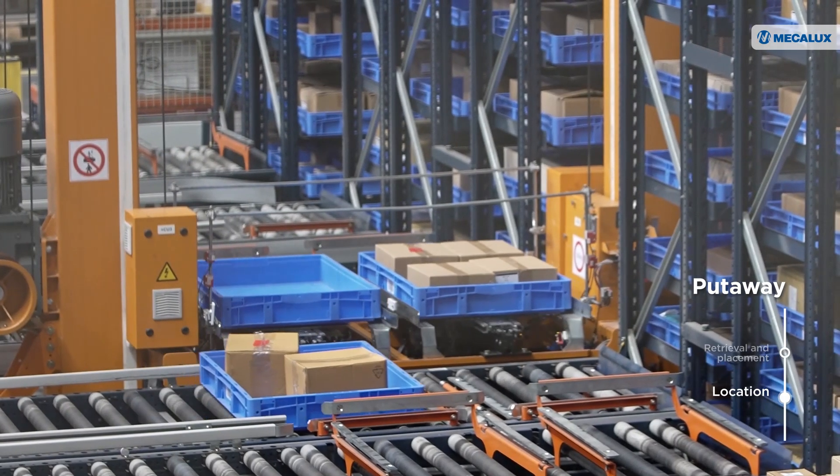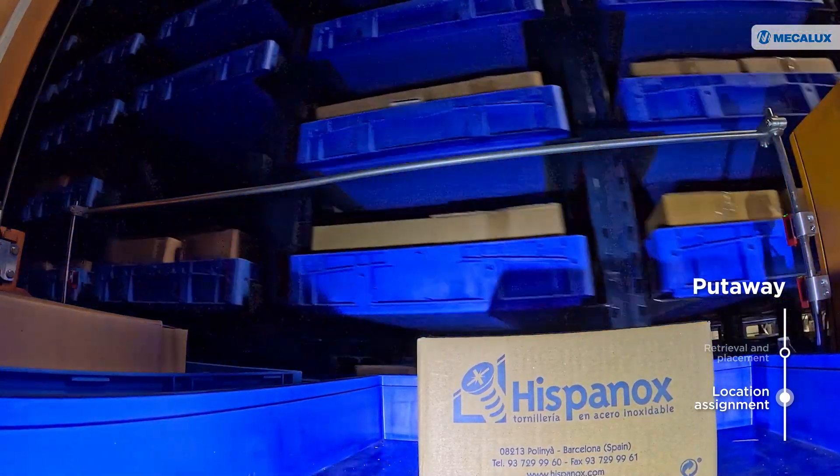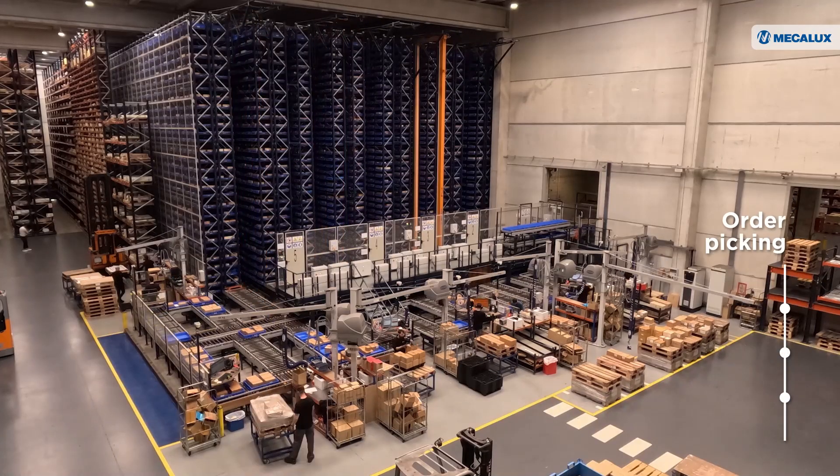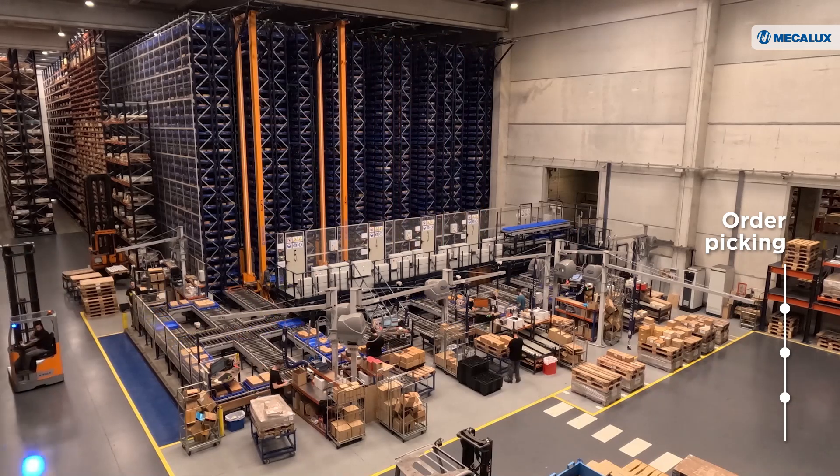When the totes arrive at the ASRS, EZWMS assigns them a location. At the front of the ASRS, one of Hispanox's most critical operations takes place: order picking.